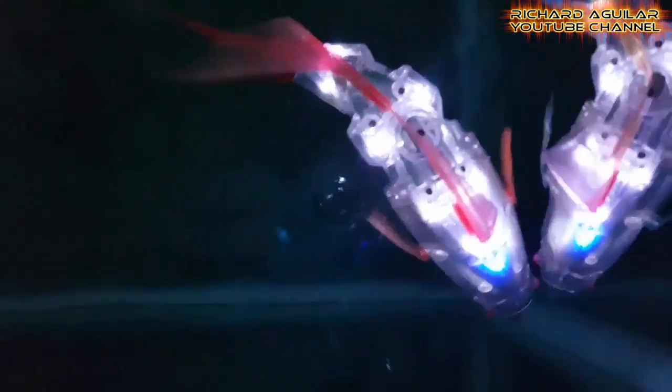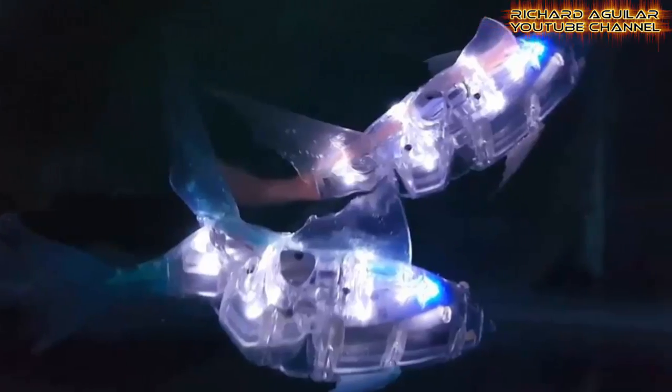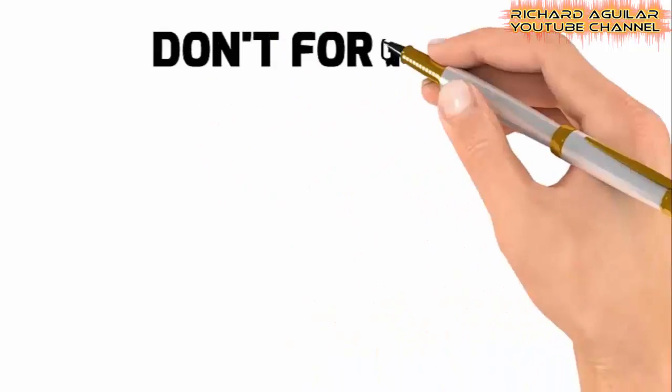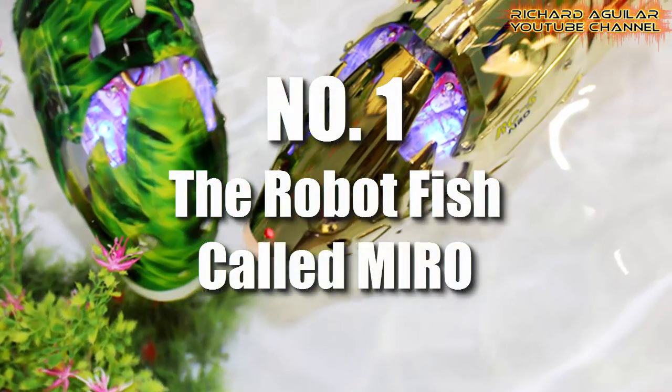Hi, good day to everyone, Richard Aguilar here, and welcome back to my channel. Today you will be amazed to see these five amazing underwater robot fishes that swim and move exactly like the real ones. So without further delay, let me show you my number one.